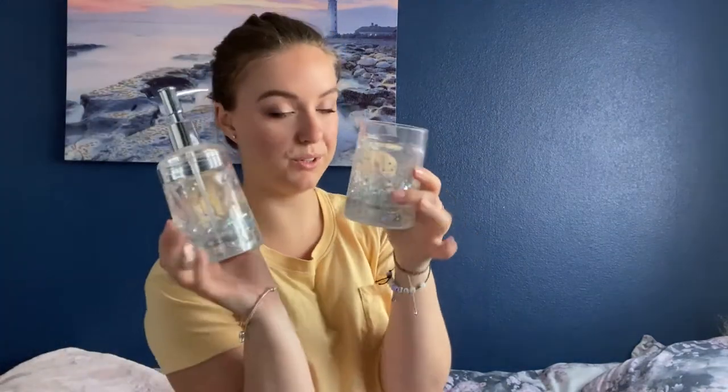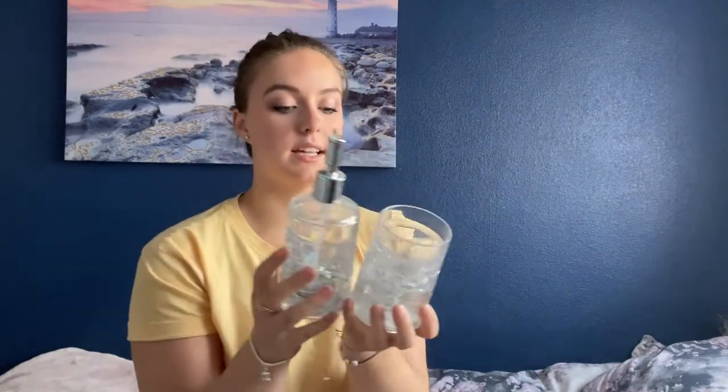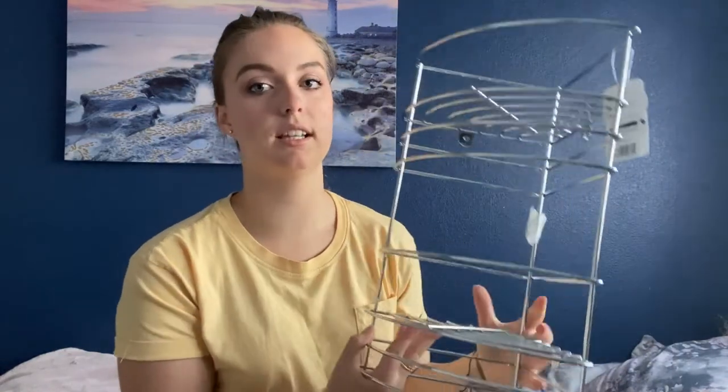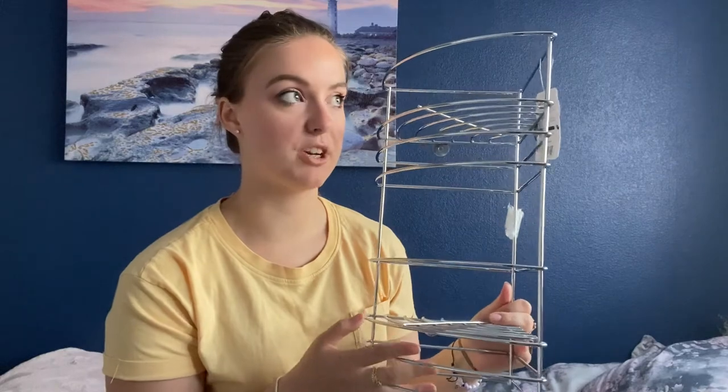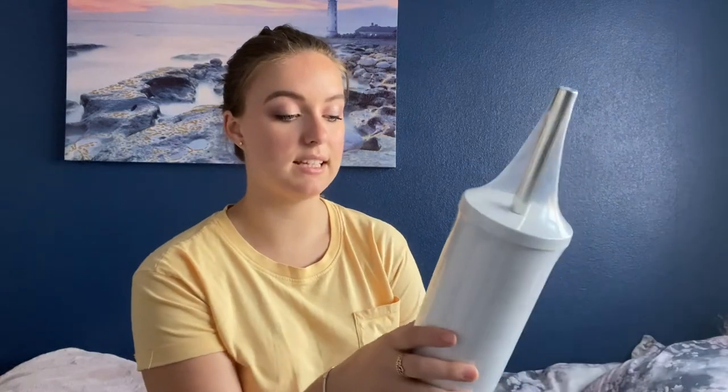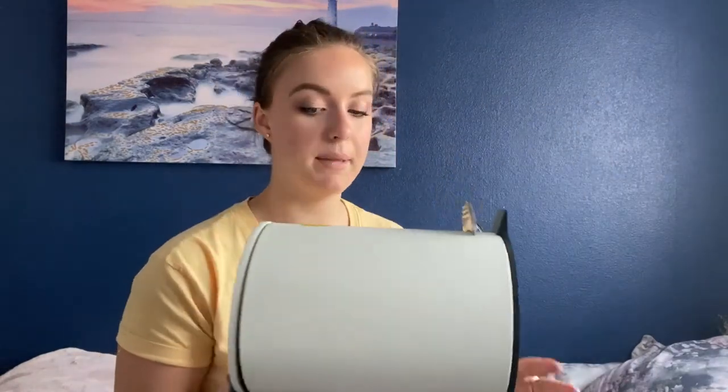Moving on to bathroom items: I have two little cute soap dispensers with glitter in them — we originally bought these when my mum and I redid our bathroom last year but ended up choosing different ones, so I'm taking them to save money. One is a toothbrush holder and one is a soap dispenser, originally from Asda. For bathroom organisation I got a corner shelf from Wilko — even if it won't sit in the shower corner, it'll fit somewhere in the bathroom. For basics, I got a plain white toilet brush and holder, and a white bin.